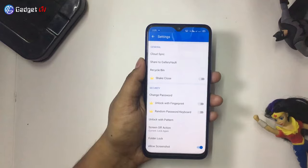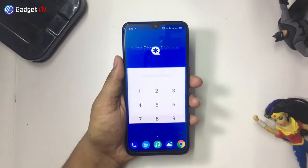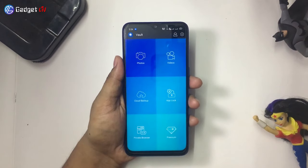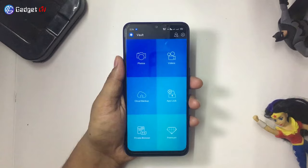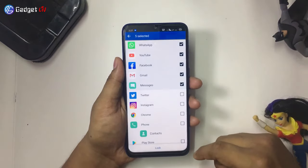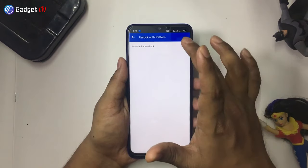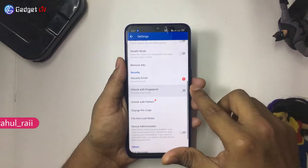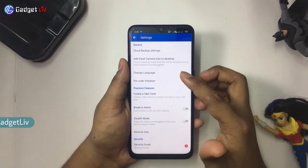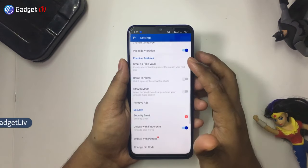Coming in at number 3, we have Vault App. Vault is one of the most popular apps out there, having over 50 million downloads. With this app, not only can you hide photos and videos, but also use it for private browsing, securing your apps with a built-in app locker and 1GB of free cloud storage. The app also comes with other unlocking options such as Unlock with Pattern and Fingerprint. Although the free version of the app would be enough for most of you guys, there are also premium features you may want to consider.